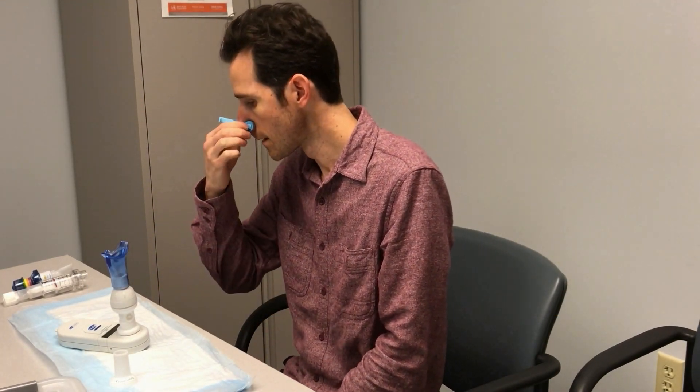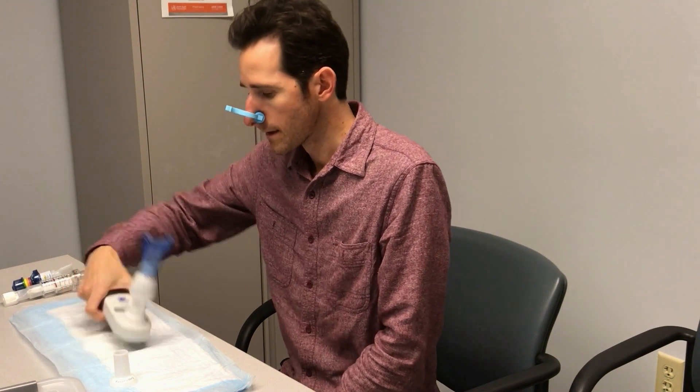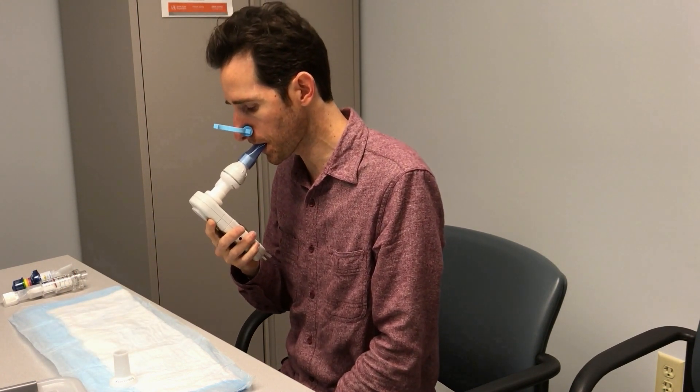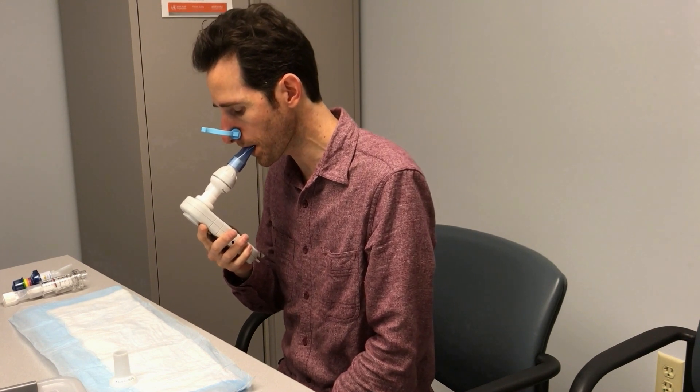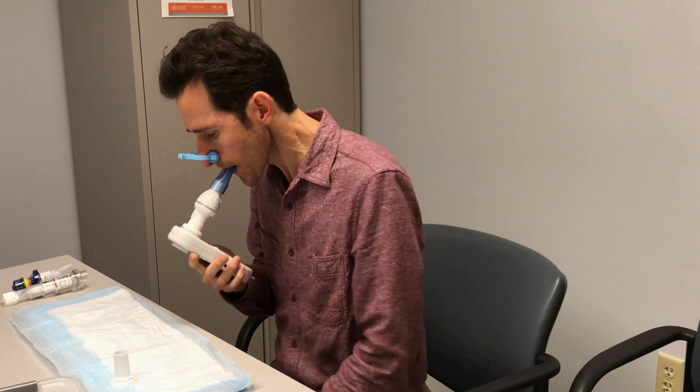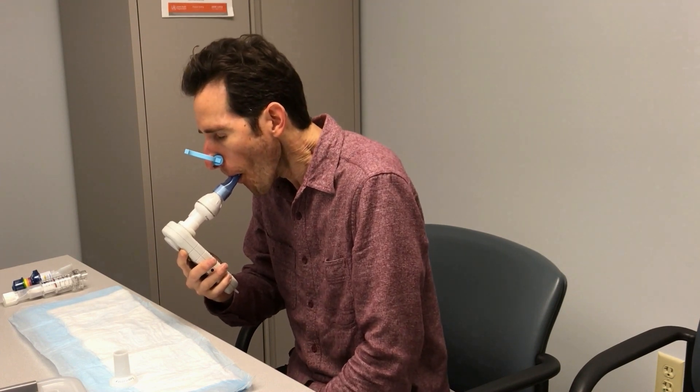So one more time here: no slips on, nice tight seal with your lips, push all the air out of your lungs. When your lungs are totally empty, suck it hard and fast, give it all you got. Go, go, go, go, go, go, go. And stop. Excellent. Good effort. 86.